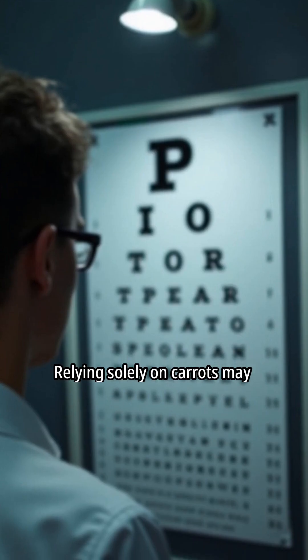Carrots are not the most direct source of nutrients for the retina. Relying solely on carrots may not be optimal for eye health.